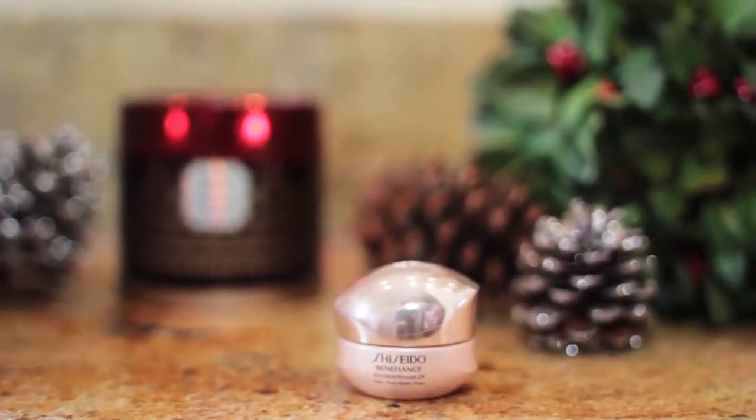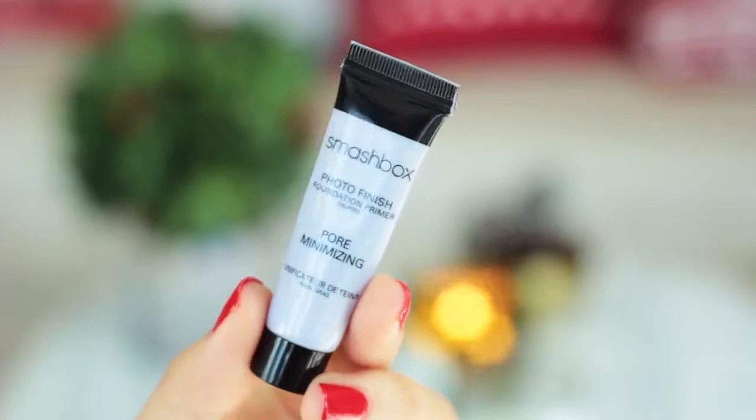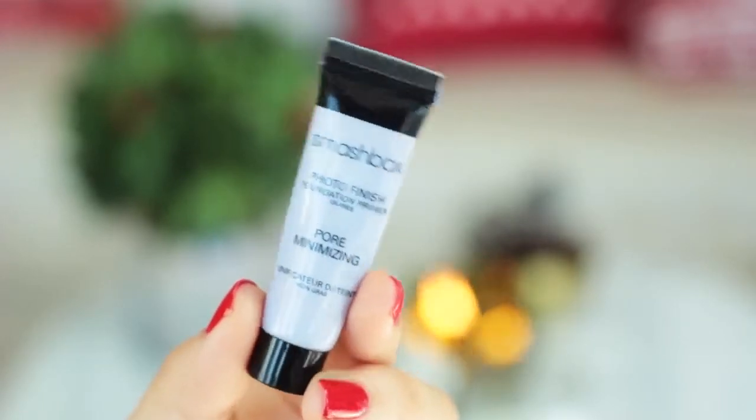Then it's time to bring in my eye cream, and this one from Shiseido is one of my favorites. It's really creamy and it works really nicely underneath makeup. Speaking of makeup, I'm starting off with my Smashbox Photo Finish Pore Minimizing Primer, which is incredible — it hides your pores, mattifies your skin, and just makes it look nice and even.